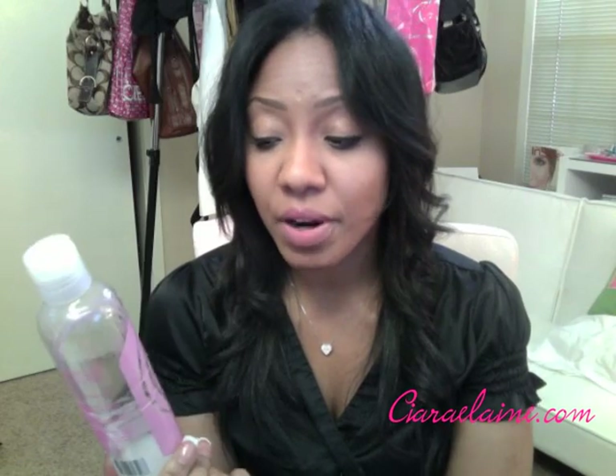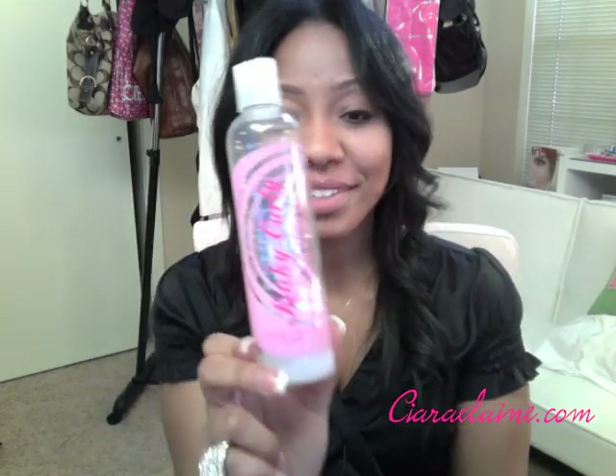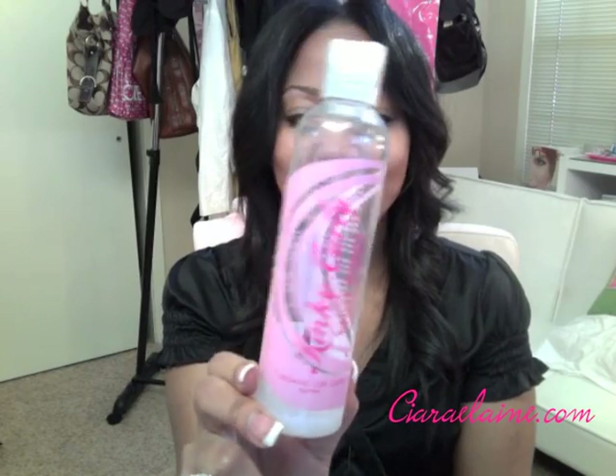If you want kind of the same thing as the Kinky Curly but cheaper, I would go for the Goddess Curls line. I know they sell it at Target, and I actually used that in my curly hair video last. I really, really love this Kinky Curly Not Today.